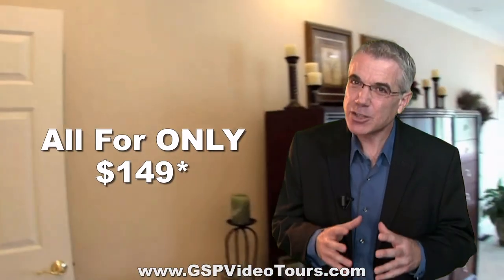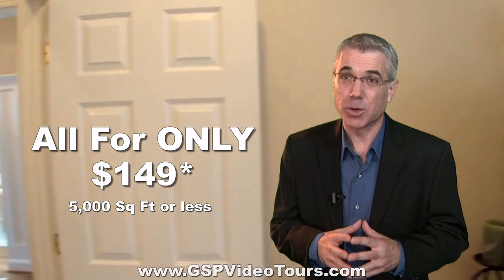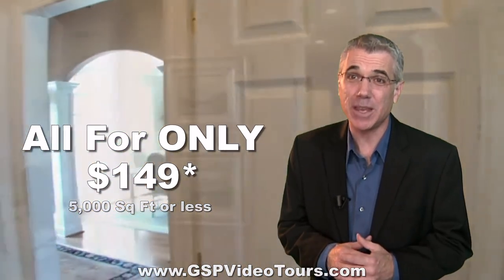All this for the incredible price of $149. That's right, only $149 for any home under 5,000 square feet. We also have special promotional pricing for commercial complexes, so be sure to call and lock into these special rates today.